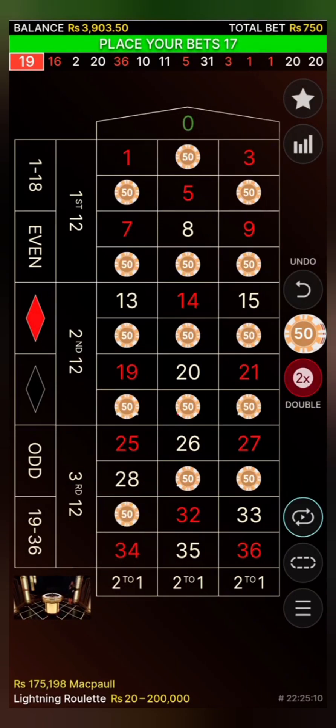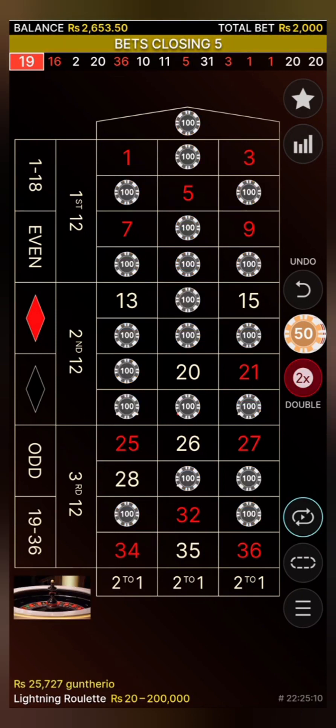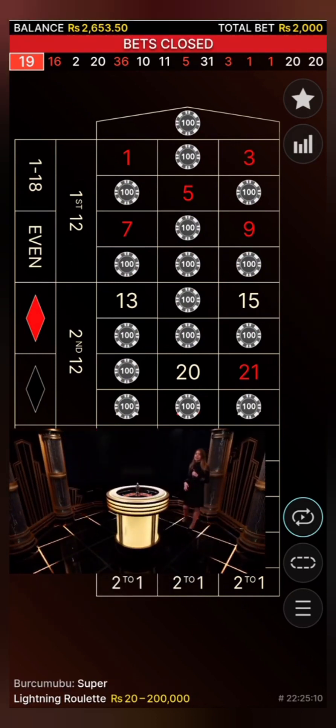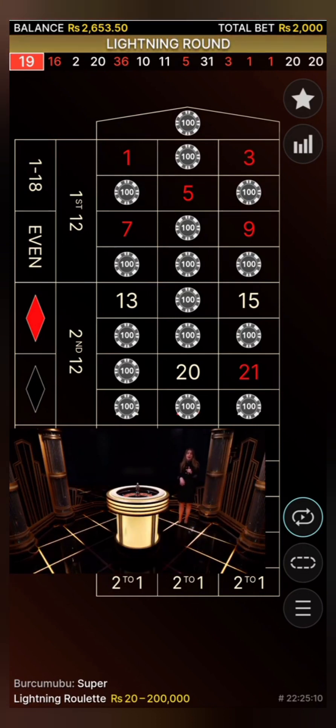14 red — an odd and high number from the first column. My congratulations to all 960 winners and the round is over. Let me now share the hot numbers list with you because it's pretty important: 36 red, 3 red, 14 red, 34 red and 10 black. These are the 5 most frequent winning numbers in the last 500 rounds.